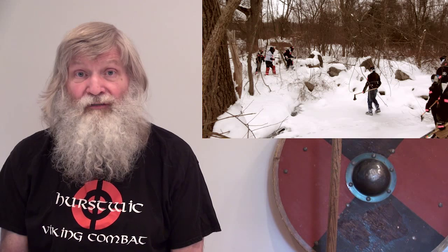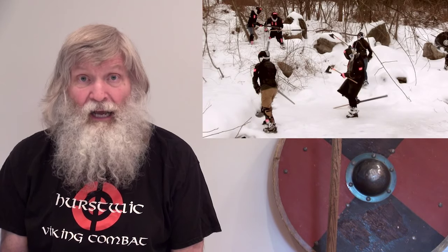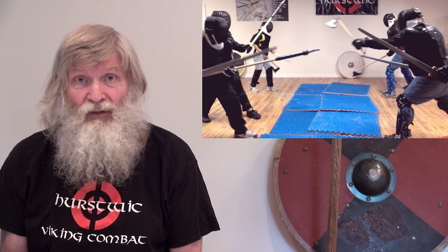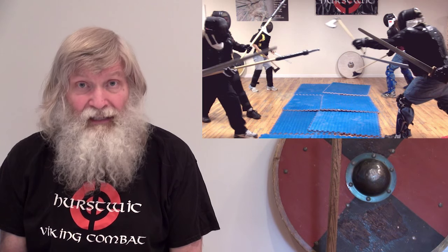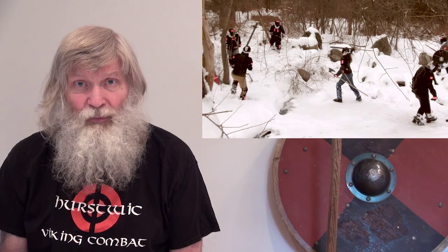This was a much different fight than the indoor match. Everyone was confused about what to do at first, since the situation was so much different than what was expected and much less comfortable than the indoor setting. But the next time we run this scenario outdoors, the fighters will have an easier time having had this experience.